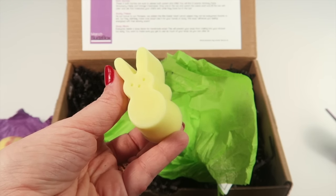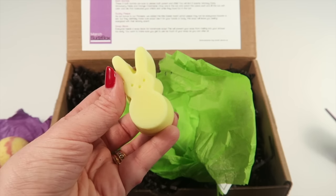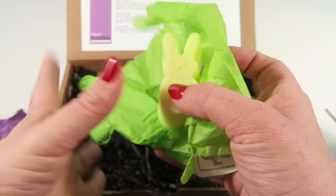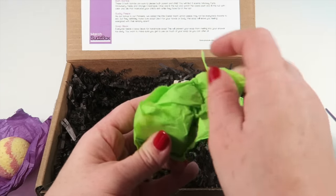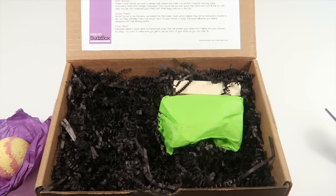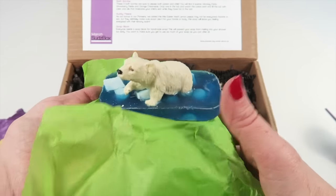This is a lemon peep and it's just a little soap you can use on your hands or body. It's so adorable - so stinking cute! And there's another one - same thing only this one is in the peep chick form.